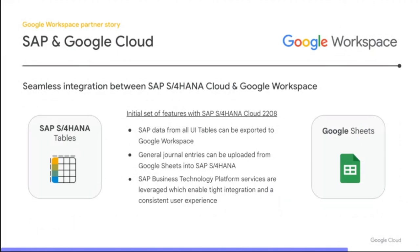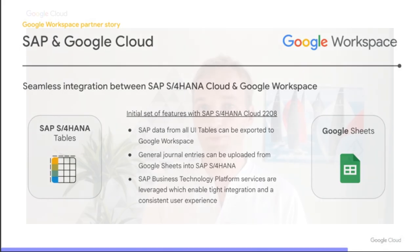We have started the integration project at SAP, and we will deliver an initial set of features as standard functionality for our customers this year. The first use case is an export scenario: you can directly export SAP data from all UI tables to Google Workspace in a Google Sheets format. The second use case is an import scenario to upload data from Google Sheets into SAP S4HANA — this year only enabled for a finance application called General Journal Entries. We are building a native integration leveraging our SAP Business Technology Platform for tight integration and a consistent user experience, keeping the best functionalities of SAP S4HANA's business-centric approach and the powerful collaboration from Google Workspace.